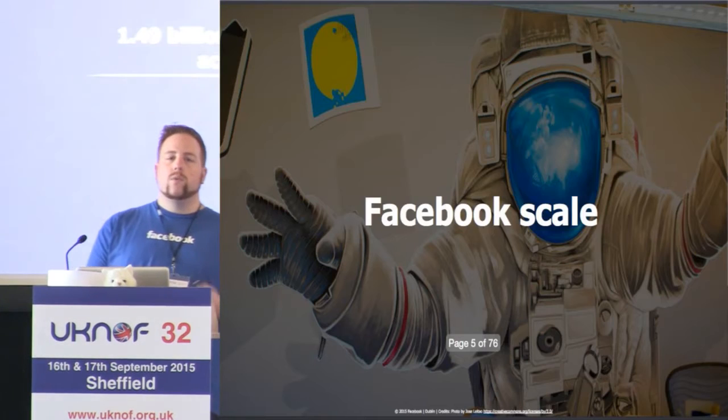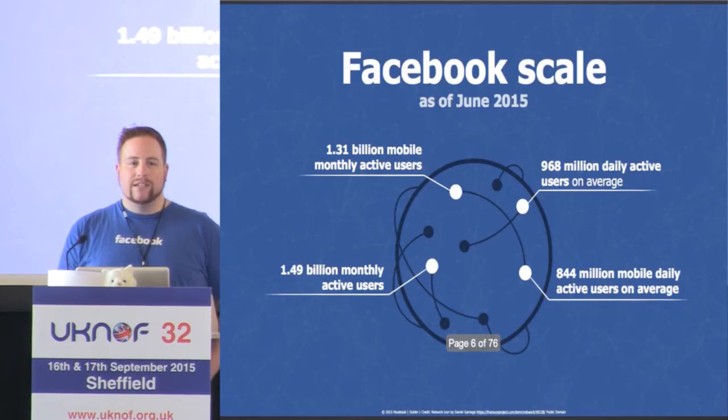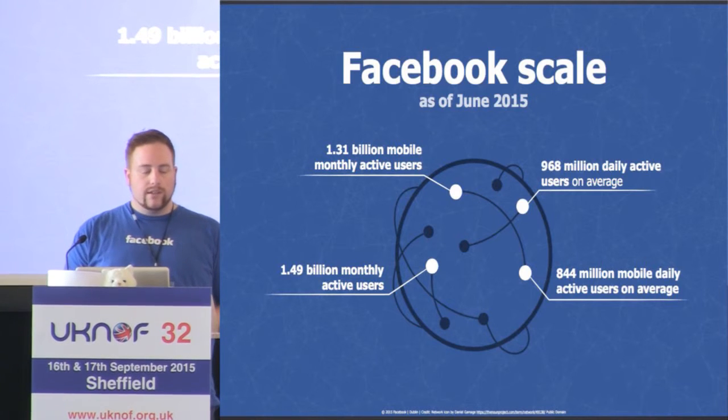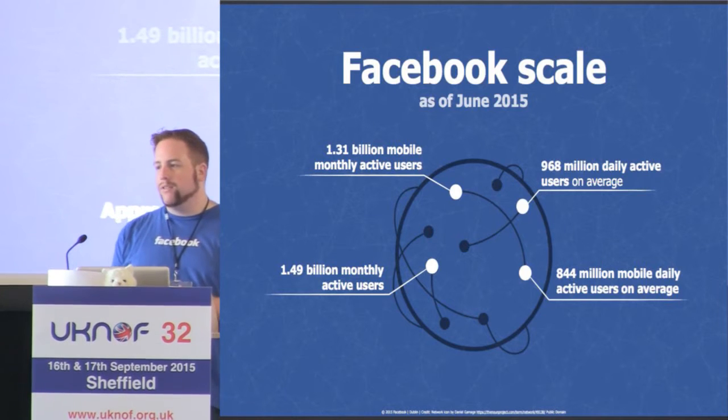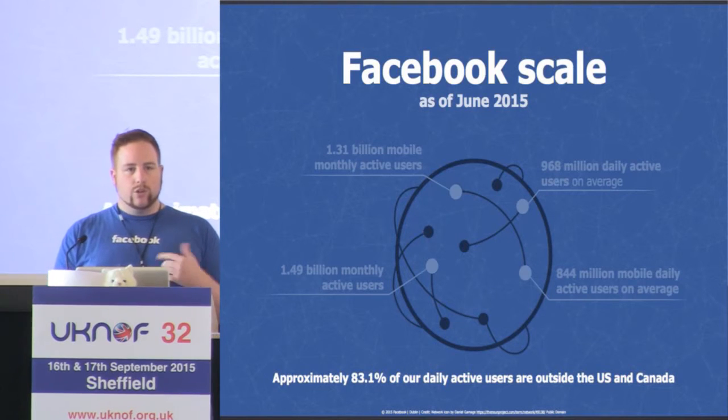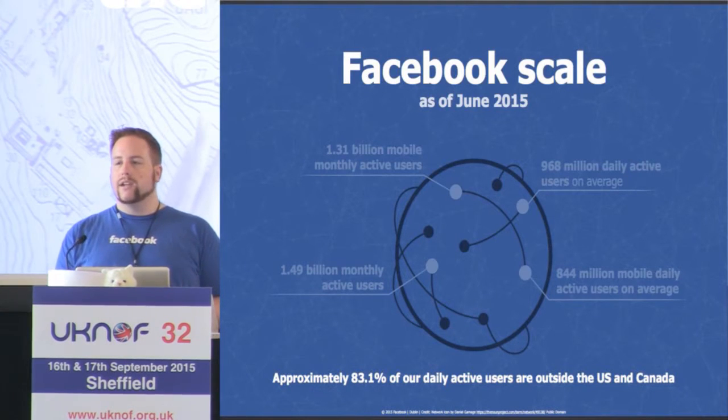There are more than one and a half billion people that use the site every single month, and actually over a billion now use the site every single day. One of the more interesting numbers is that more than 80% of those are actually outside of the US and Canada, which truly means we have a global network stretching to all four corners of the earth.